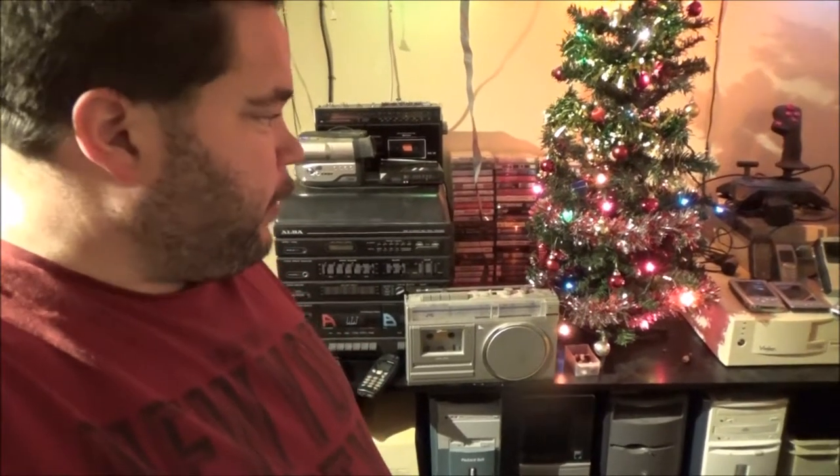Hi guys, this is video number five in my series about my hobbies and interests. This one is going to be about a lot of the older gadgets I've got — from at least the 70s, so we'll say from the 70s sort of early to mid-90s — and I'll also explain why I've got these.